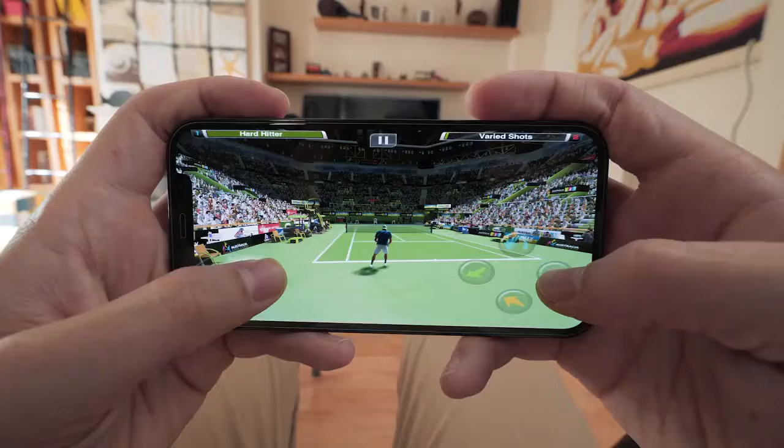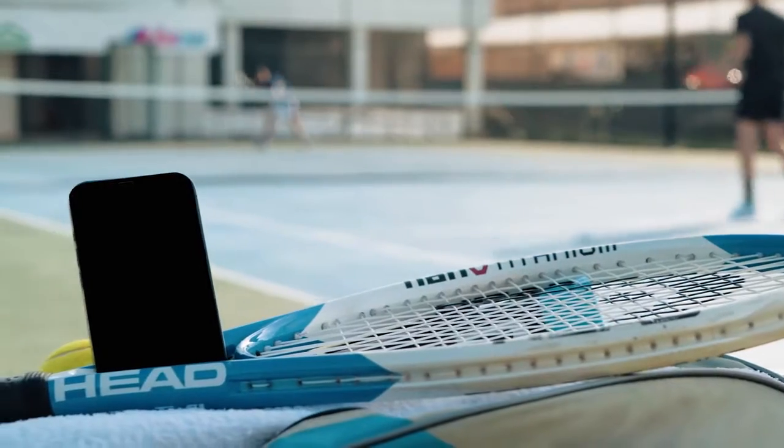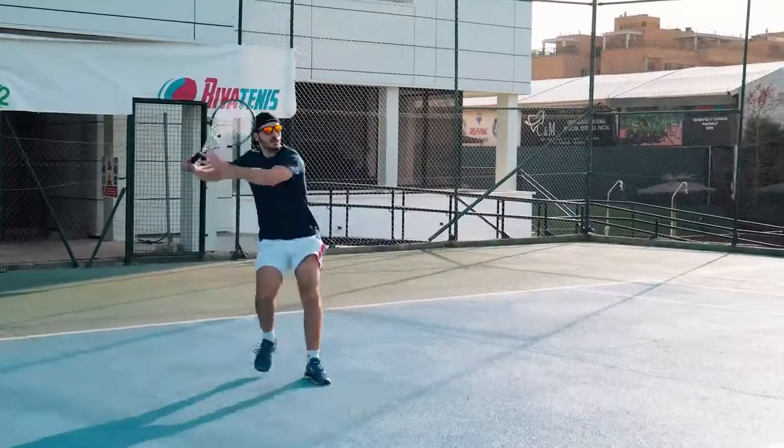Our anti-blue light lenses will mitigate the screen's harmful blue light. Stay active and connected with Bluetooth 5.0's incredible range of up to 10 meters.